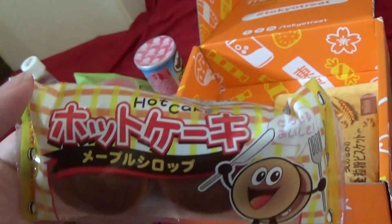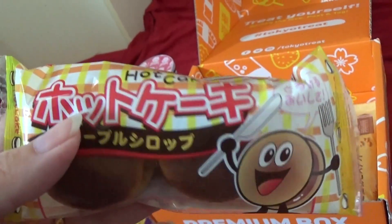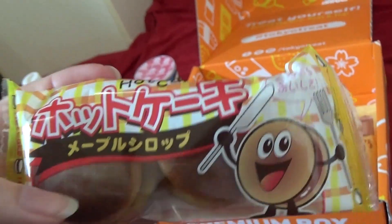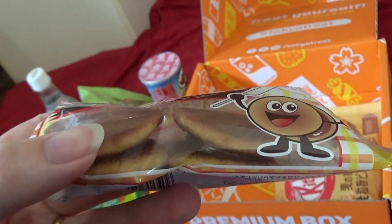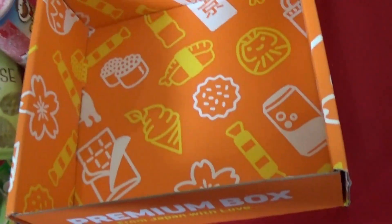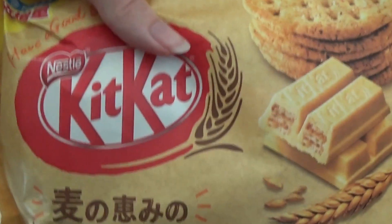We have some Hotokeeki, which is pancake — maple syrup, tiny pancakes. Those are nice, those are cute. And our last thing is the Kit Kats.